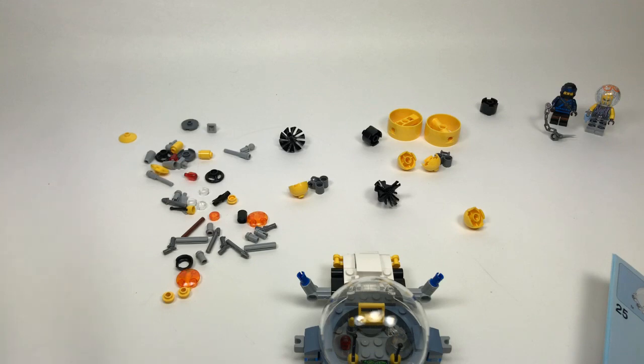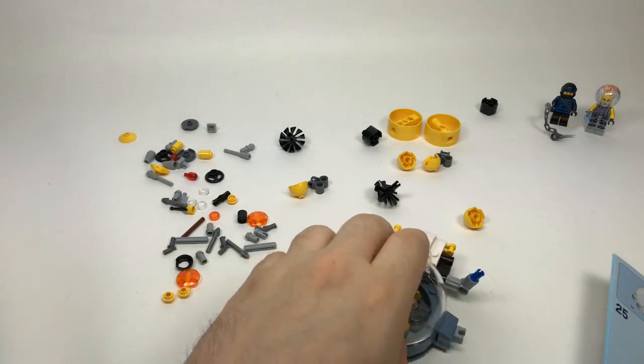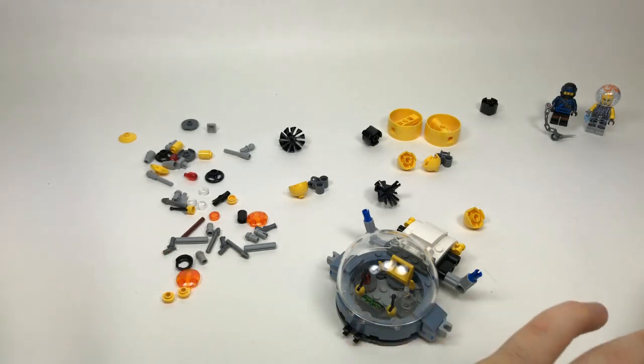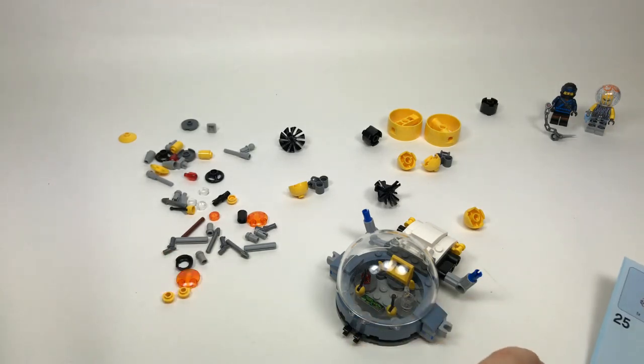Have I seen the Stephen King movie — no, I haven't, because I don't like scary movies. I really hate them — I don't understand why people want to be scared — but they're very popular and obviously there's a new one coming out.